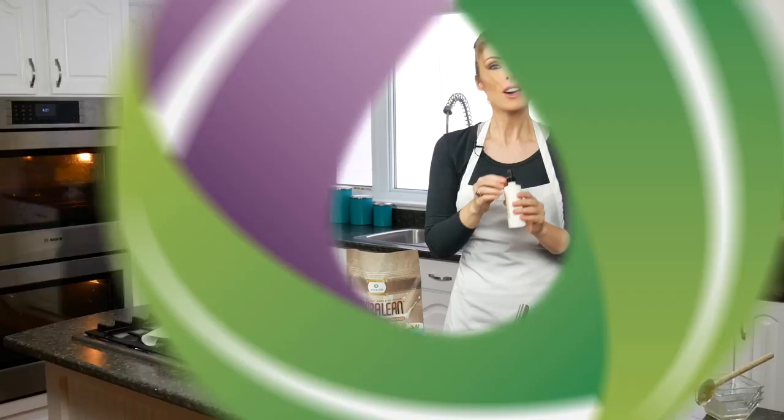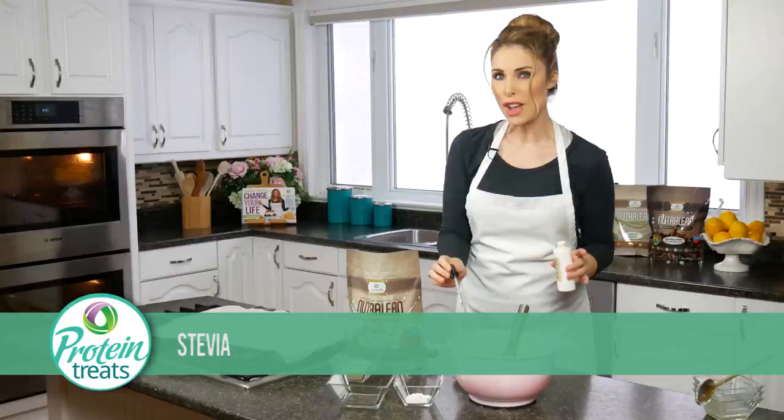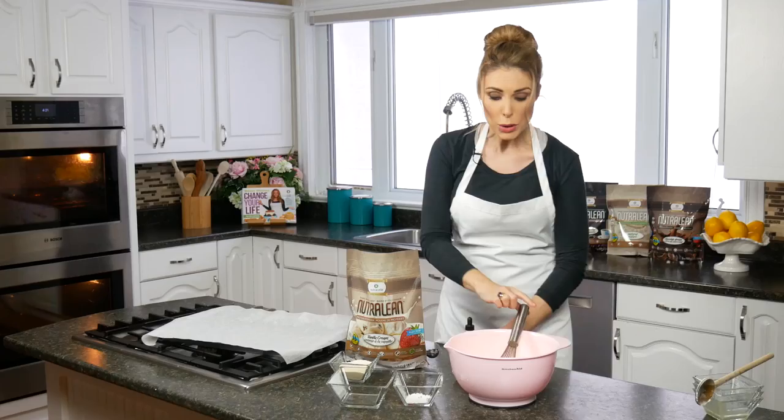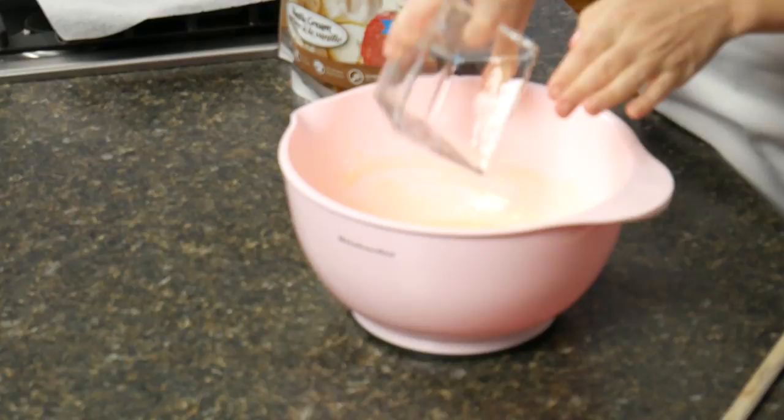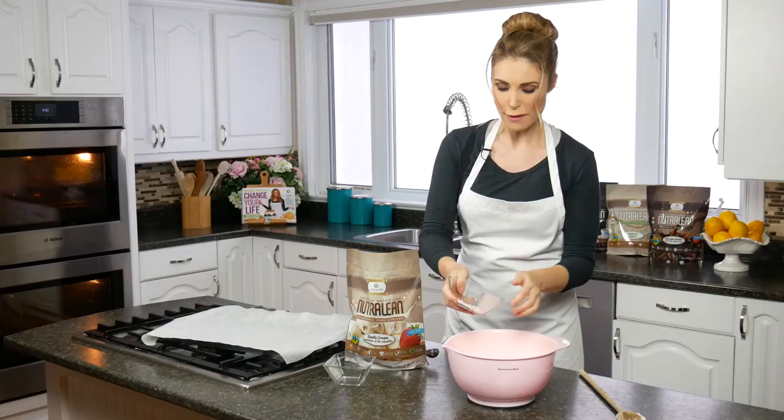Now I'm going to add a few drops of stevia — not a lot, because there's already some sweetness in our vanilla Nutralean, so you don't need too much, but it'll make our cookies taste nice and sweet. Now I'm going to add in our dry ingredients — half a cup of coconut flour. What I love about coconut flour is not only is it gluten-free, but it's super high in fiber and has a really nice flavor, especially for sweet things like cookies.